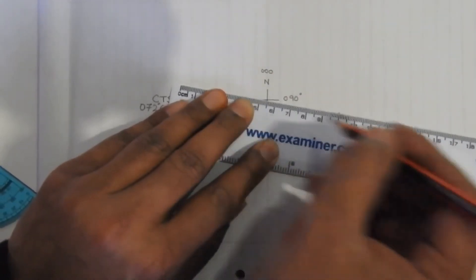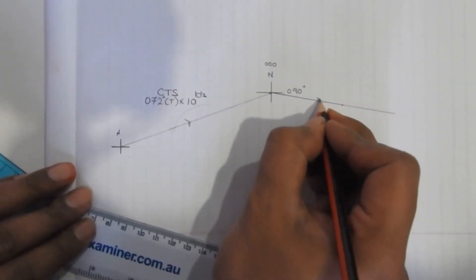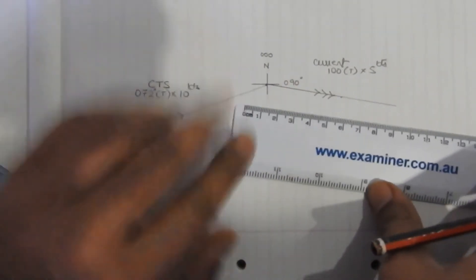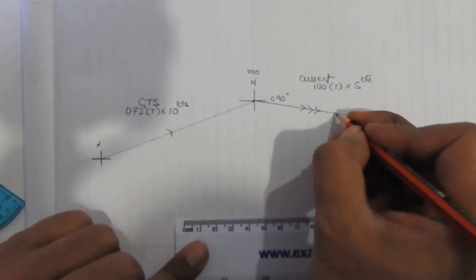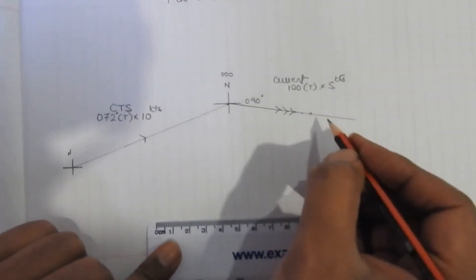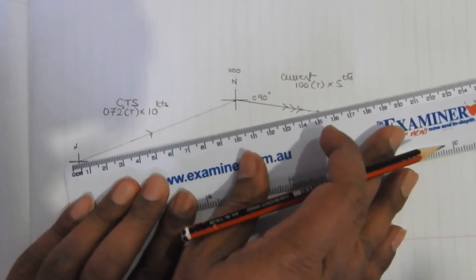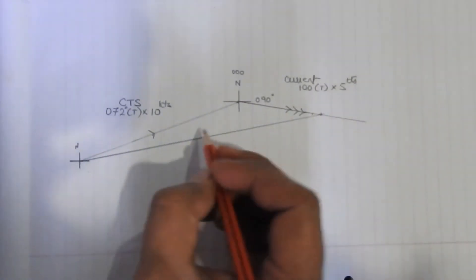You don't apply the current from 100 degrees — you go towards 100 degrees. So draw 100 degrees from the end of the CTS vector and show the current with three arrows. Your current was 100 degrees true at 5 knots per hour. Using the same scale of 1 centimeter equals 1 nautical mile, draw 5 centimeters in that direction. Then join the start of the CTS vector to the end of the current vector — this gives you your course made good.